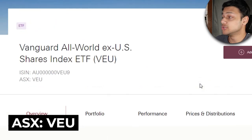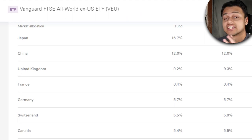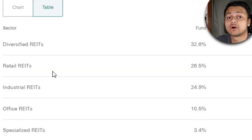Those are the five ETFs. Let's talk about some other notable mentions. Number one is VEU, the Vanguard All World Ex-US Shares Index. The management fee is 0.08%, and the unique thing about this ETF is that it does not invest in the US — instead it invests in countries in Europe and Asia. The second runner-up is VAP, the Vanguard Australian Property Securities Index ETF. This ETF tracks the return of the ASX 300 REITs index, gives out a quarterly distribution, and invests in diversified REITs at 32%, retail REITs at 27%, industrial at 25%, office at 11%, and so on.